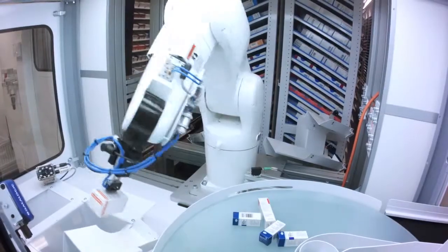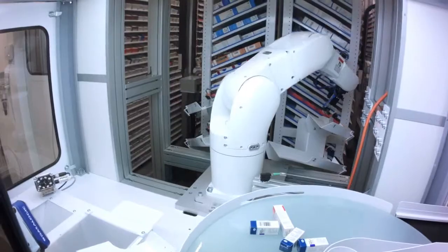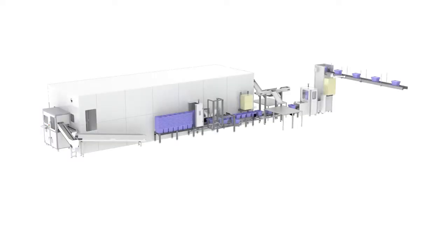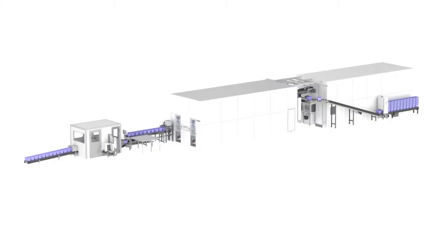Megafixu solutions are customized based on the client's needs. During the planning phase, we pay special attention to the use of space and equipment capacity, thus ensuring optimal solutions.